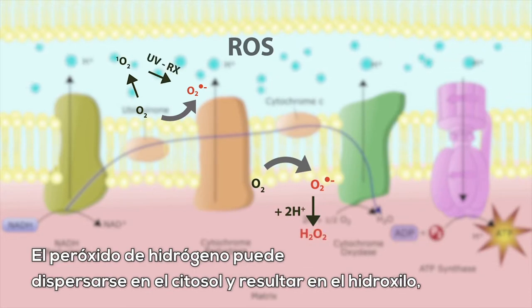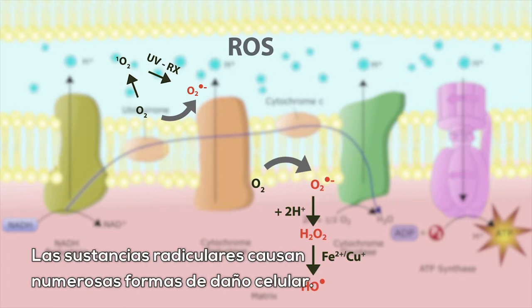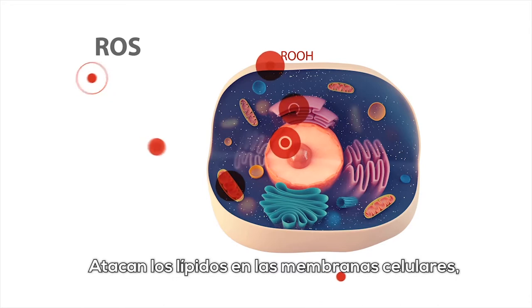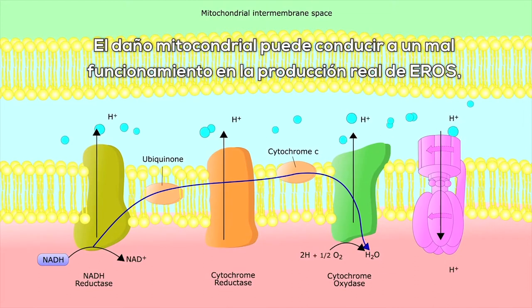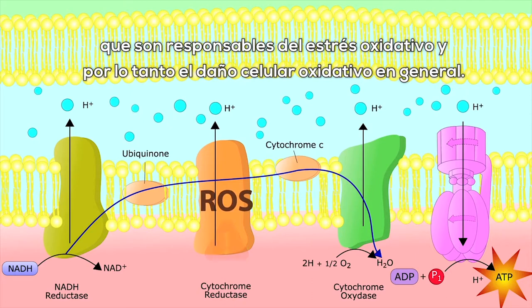Hydrogen peroxide can disperse into the cytosol and result in hydroxyl radical, a very aggressive radical substance and the number one enemy of aging. Radical substances cause numerous forms of cellular damage: they attack the lipids in cell membranes, modify several types of structural and functional proteins, and damage genomic and mitochondrial DNA. Mitochondrial damage can lead to malfunction in the production of ROS, which are responsible for oxidative stress and oxidative cell damage in general.